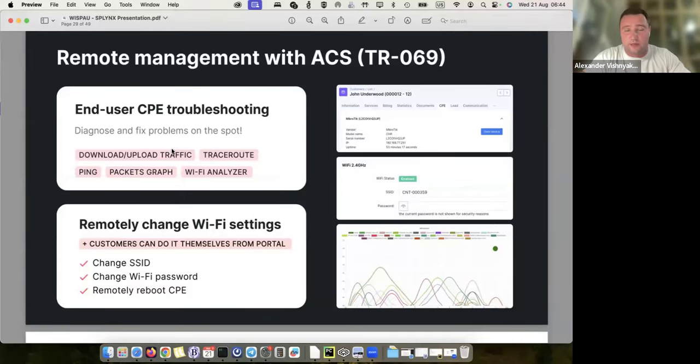All the big operators do this — they centrally manage CPE devices and don't manually log into end-user devices. They have thousands of CPE devices and when a customer calls, they can remotely check the status and say 'Wi-Fi is fine, connection is fine' or 'there is an issue, we can fix it.' We bring this option to smaller and medium-sized ISPs, because our goal is to help local ISPs succeed in competition with large operators, which is not easy.